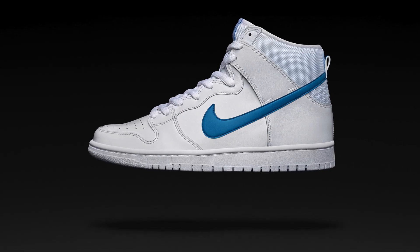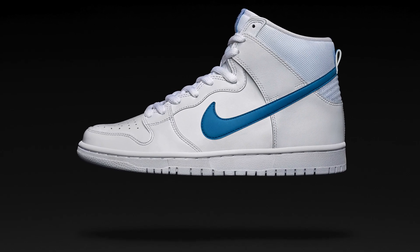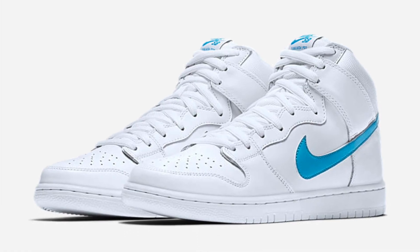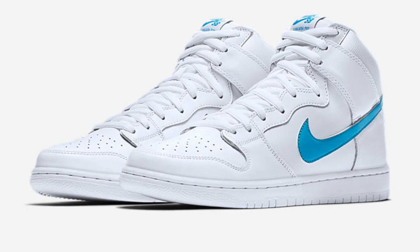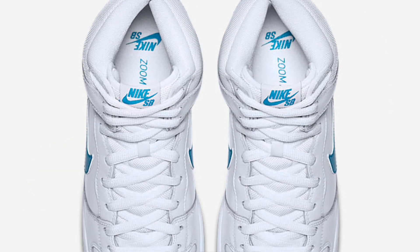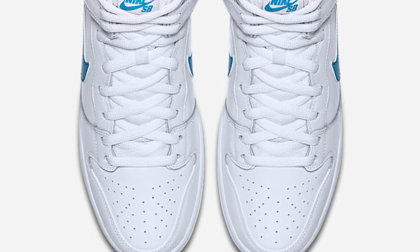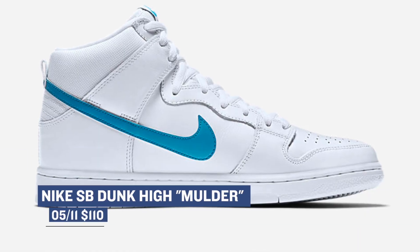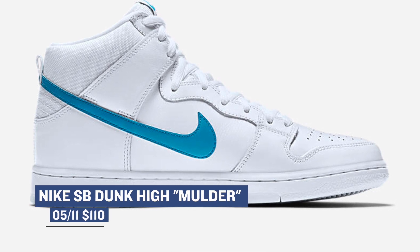Nike SB has actually been cooking the last couple of weeks, and they're continuing with that trend with a little something they have coming in today. It's the Nike SB Dunk High Molder. The colorway is mostly white, but there is a hint of blue on the shoe out of respect for SB Pro Richard Molder. The inspiration came from his first pair of Nikes, and they originally released in 2002, so it's nice to see this model make a comeback — even if it takes 15 years. Those are going to cost you $110.